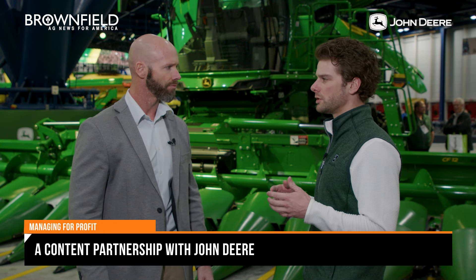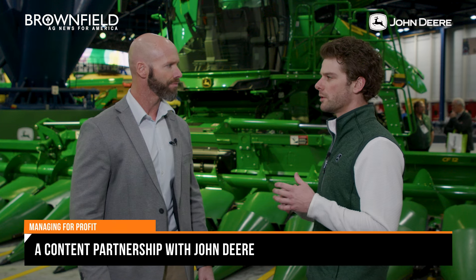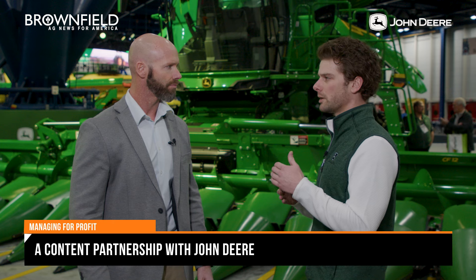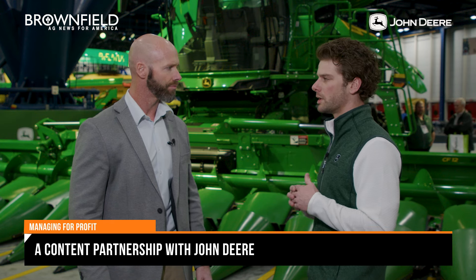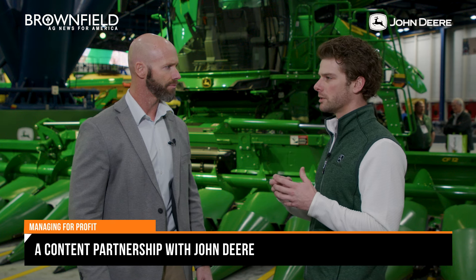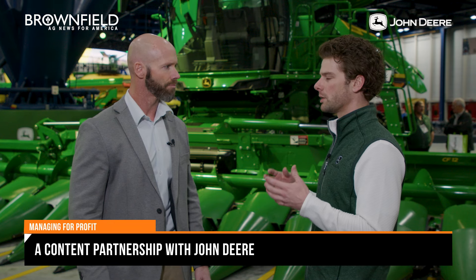Hello everyone, I'm Mark Dorenkamp with Managing for Profit on Brownfield, a content partnership with John Deere. I'm here with Bergen Nelson, going to market manager for harvesting equipment for John Deere. There's a very exciting display at Commodity Classic in Houston — this combine is getting a lot of attention. Tell us about the new S-series.